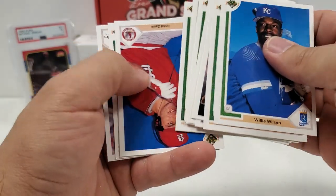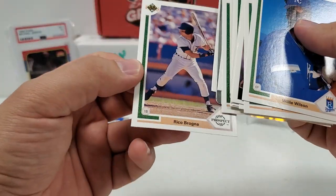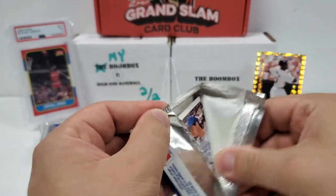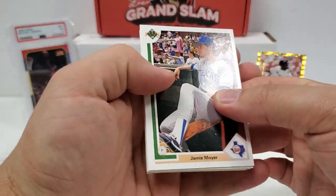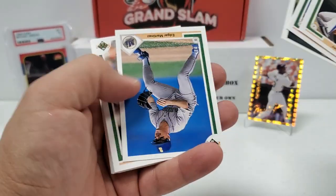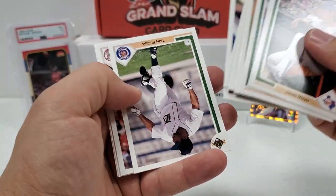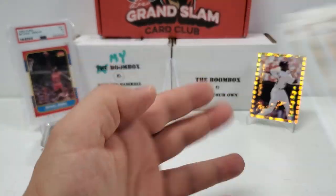Lenny Dykstra, Todd Zeal, Bernie Williams, Rico Brogna. Next time I break this, if we don't pull it today, I think I might have to get like a rabbit's foot, horseshoe, four-leaf clover — really just load up on some lucky charms, because we're not having it so far.